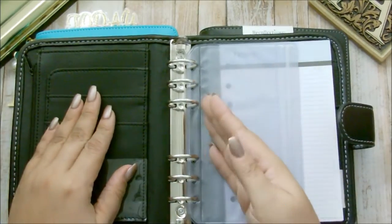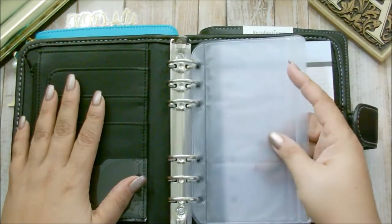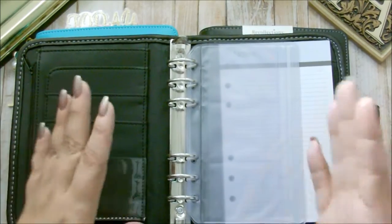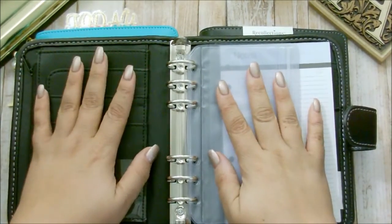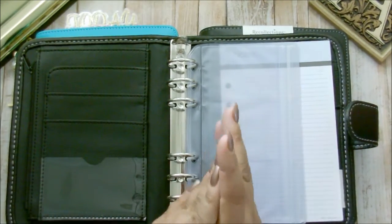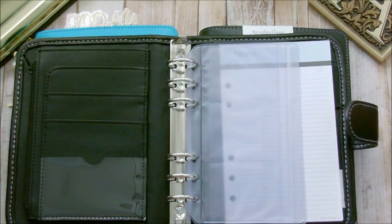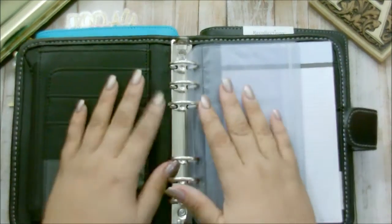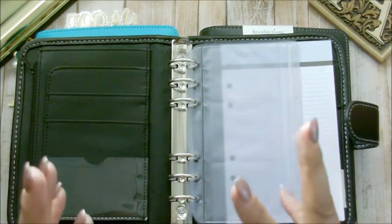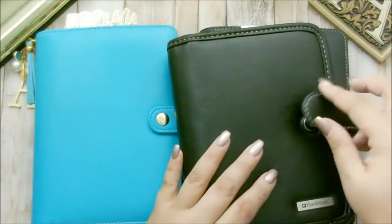I'm leaning more toward a printable because I could print them out. It would be cheaper and actually better for me since I'm just going to use pen. But I still want it to look decent. So if you have any suggestions — whether it be Etsy inserts or any bloggers that have their own printables on their blog sites, anything like that — any type of feedback, I will be so grateful, because I really want to utilize this planner. I really do need your help.